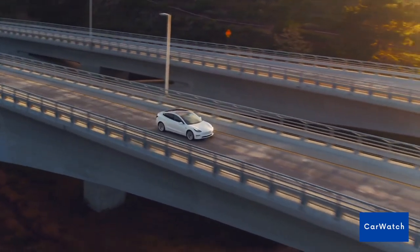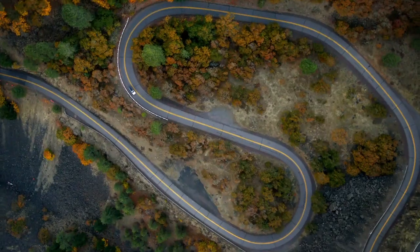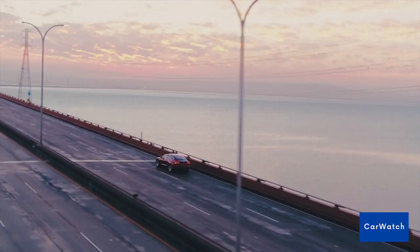We hope you liked our list of the best camper vans in 2023. Before you leave, please subscribe to our channel to keep up with our weekly content. It would help a lot. Thanks for watching and see you on another journey.